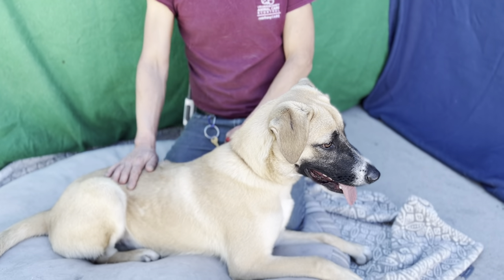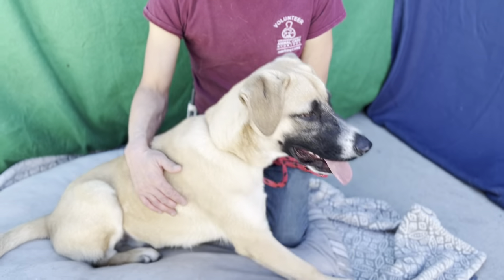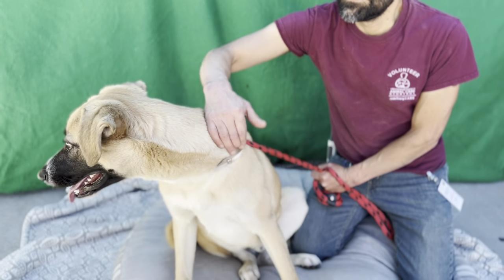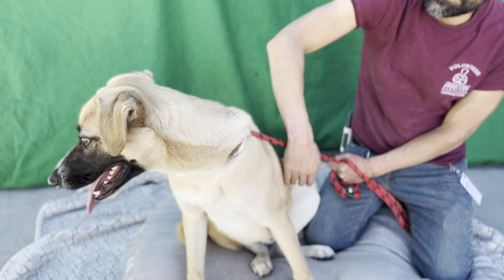This is such a nice dog. Again, his impound number is A5510208, and when you come to meet him, he is currently in kennel B142.